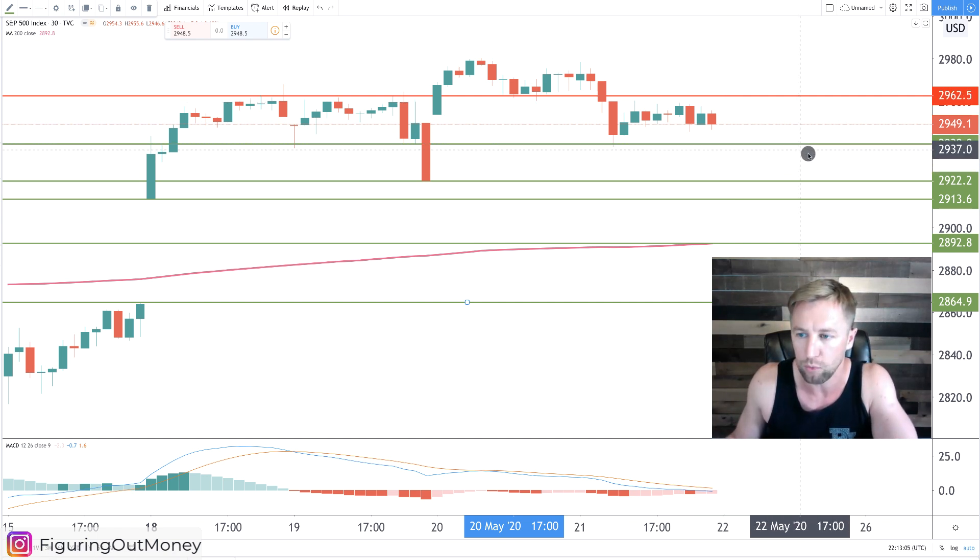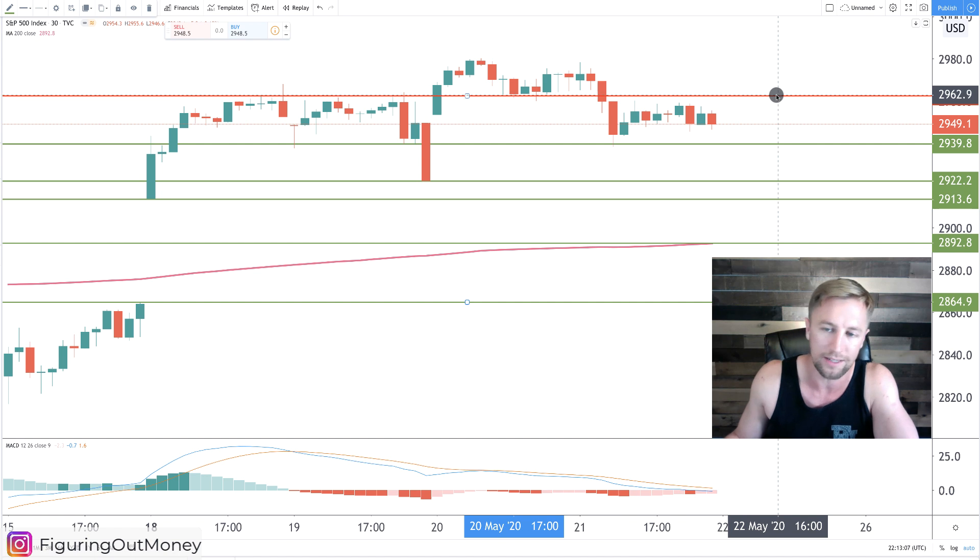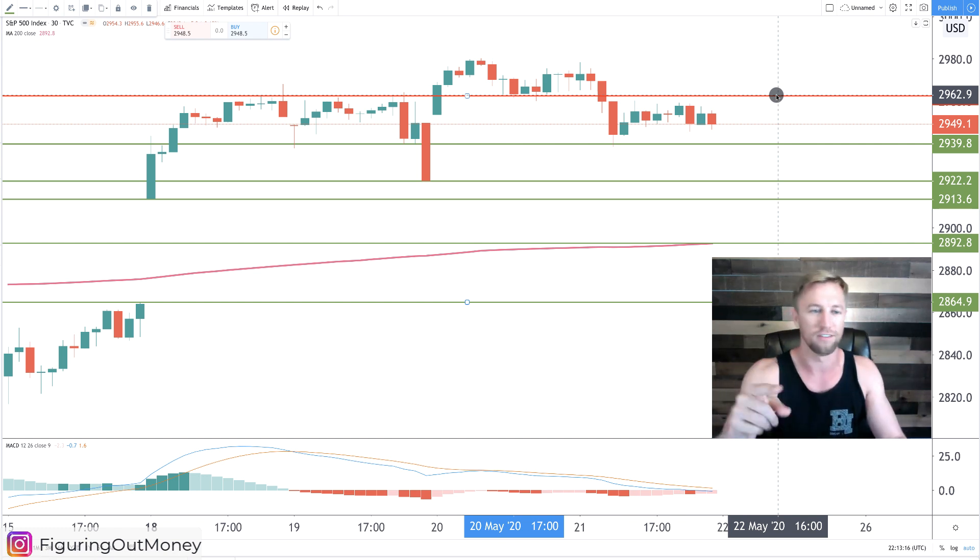So keep an eye on both of these levels. We've got 2,939 and then 2,962 for resistance. That's all I have for you on the S&P 500 technical analysis update for today. I'll see you back on tomorrow's video.